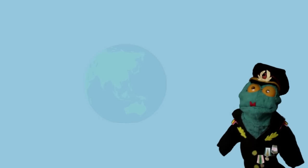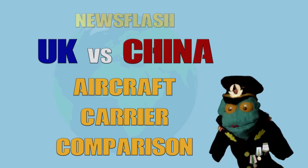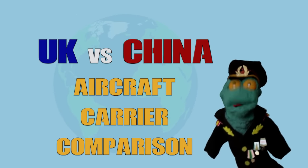Welcome, this has been COVS Newsflash! UK vs China Aircraft Carrier Comparison.